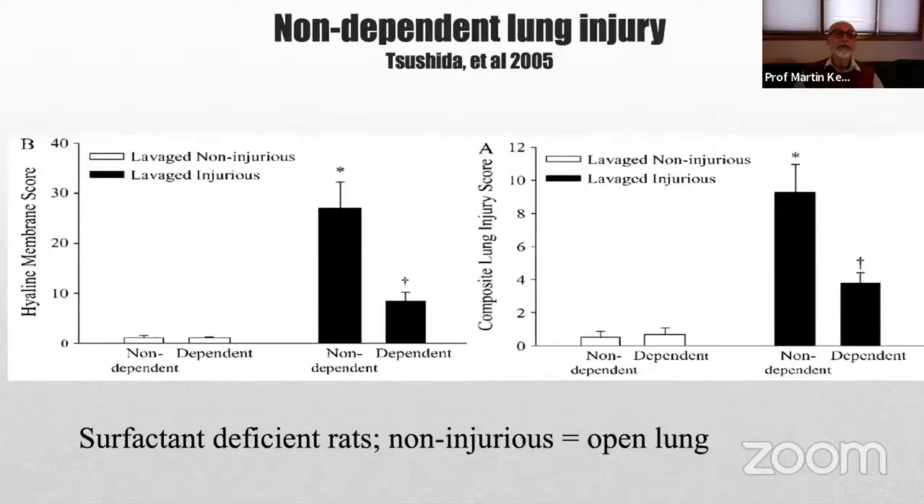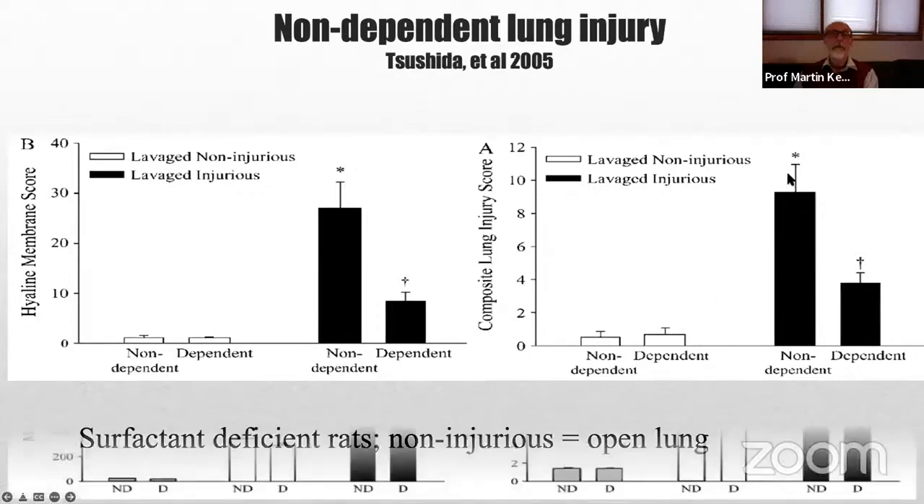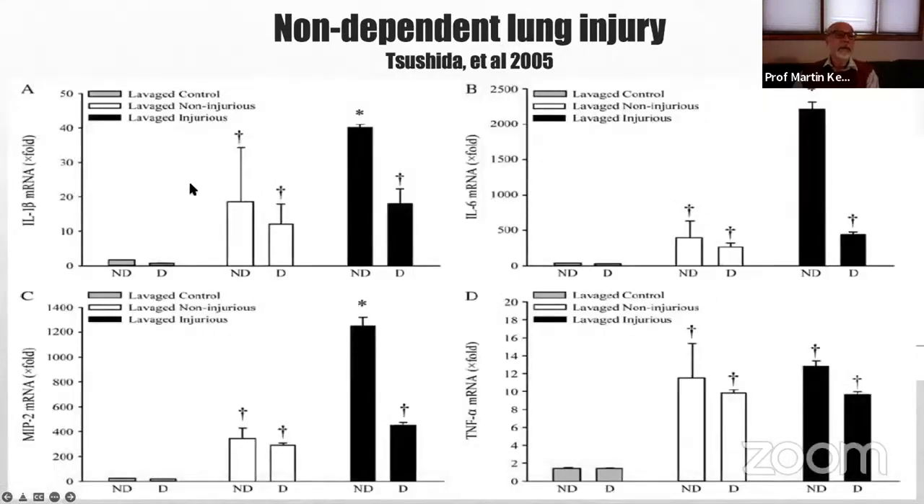We have experimental evidence confirming this. Investigators lavaged animals and ventilated them with either a non-injurious open-lung strategy or an injurious strategy that did not adequately recruit the lung. Looking at hyaline membrane score and histologic measures of lung injury, the non-dependent region was where most of the lung injury occurred. When looking at biochemical markers such as cytokines, again most of the injury was in the non-dependent regions. This is a real phenomenon and we need to do something to correct it.